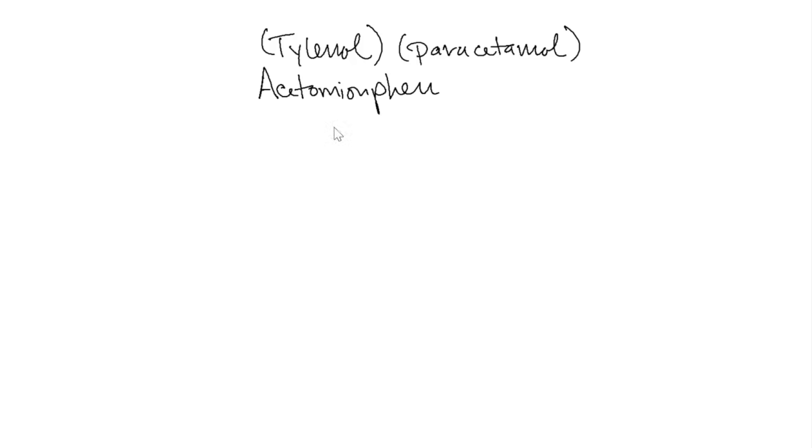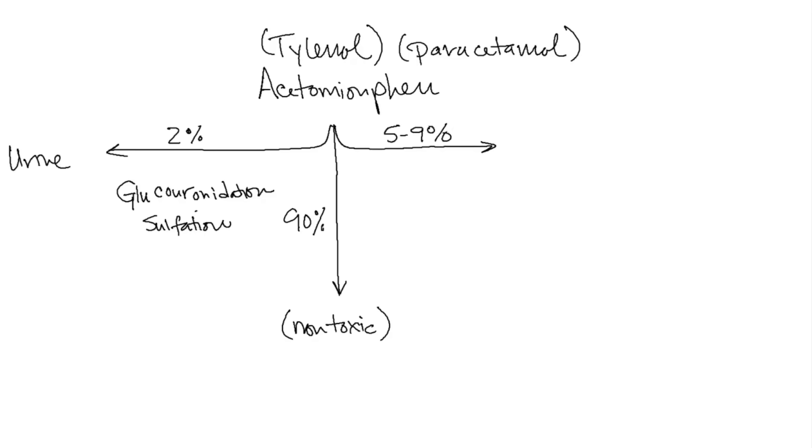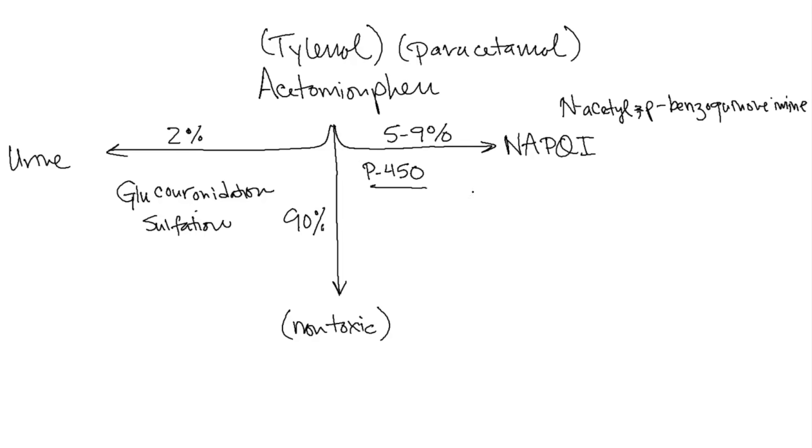Most of the metabolism occurs in the liver — about 90% — so long as it's a reasonable dose. This can be supersaturated in an overdose. This process is known as glucuronidation and sulfation, and that gives us a non-toxic product. About 2% is excreted in the urine. However, 5% to 9% gets metabolized to a very toxic chemical called NAPQI — N-acetyl-P-benzoquinone amine — through the cytochrome P450 system, also in the liver.